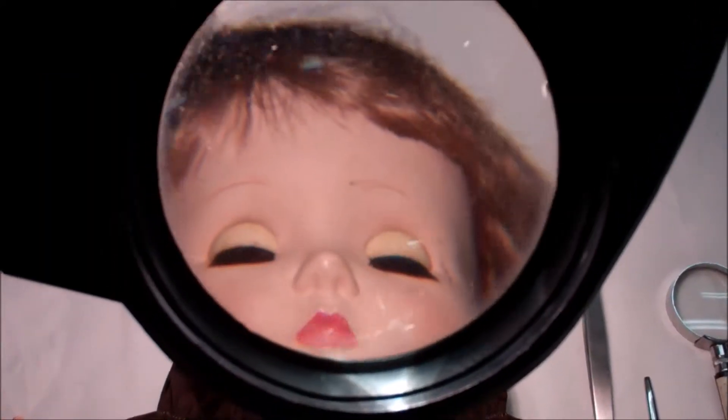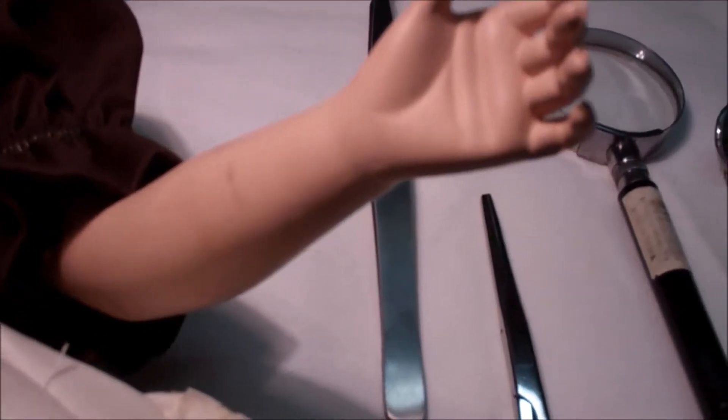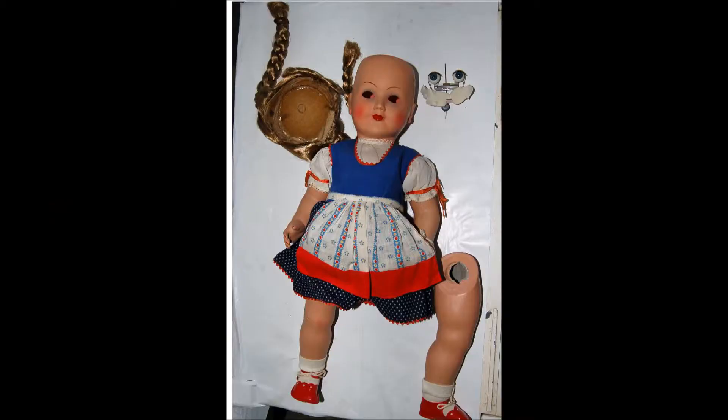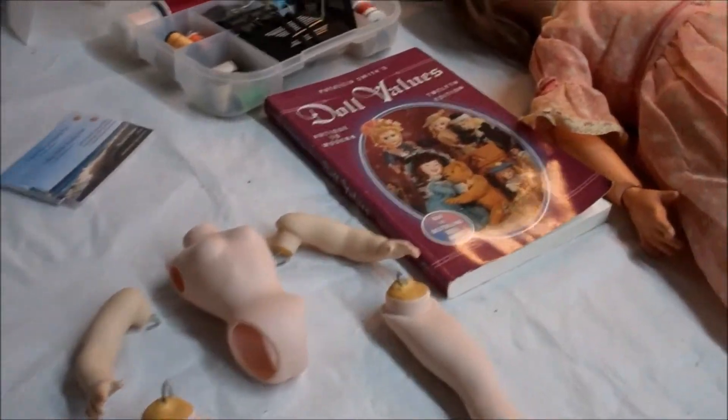Greetings doll lovers and enthusiasts, I'm Dr. Charlie. I work at Neighbor Kids Doll Hospital. Neighbor Kids Doll and Animation Studios in Humusasa, Florida operates a doll hospital.